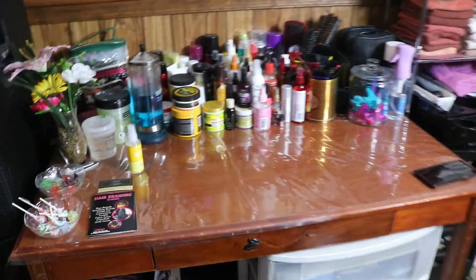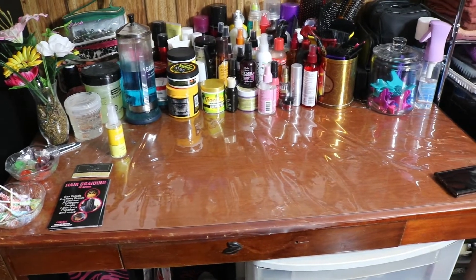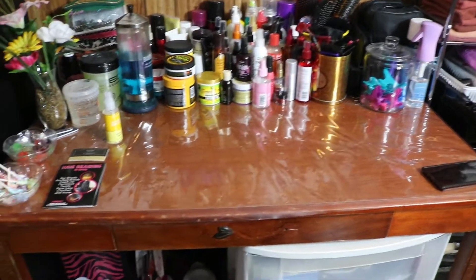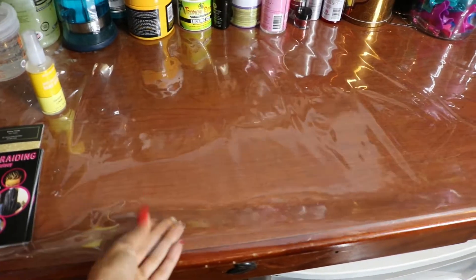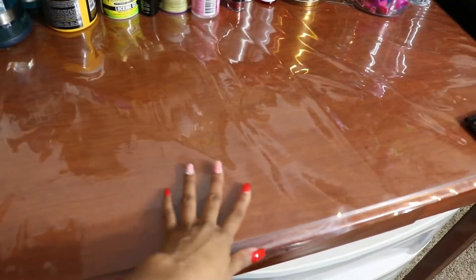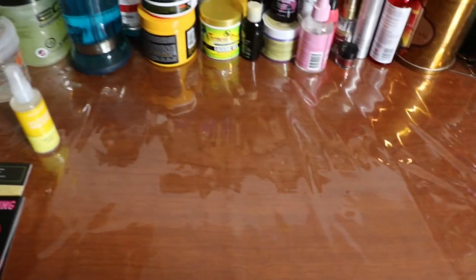Here we are in the main part of my salon. This table — I don't know where it's from either, someone gave it to my mom or she got it from somewhere and she gave it to me. I love it because it's really wide, there's a lot of surface area. She also got me this plastic film cut to the size of the table so I don't have to worry about staining with color or anything, and it's just easy to wipe off.